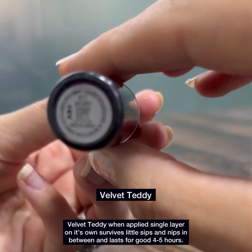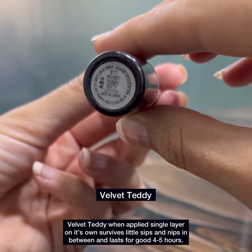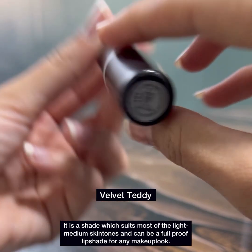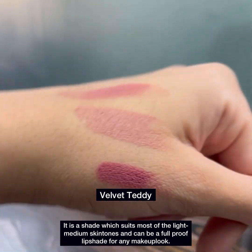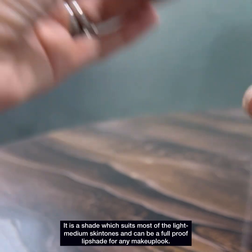Velvet Teddy, when applied in a single layer on its own, survives little sips and nips in between and lasts for a good 4–5 hours. It is the shade which suits most light to medium skin tones and can be a foolproof lip shade for any makeup look.